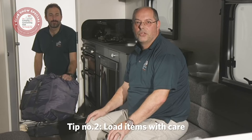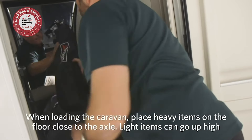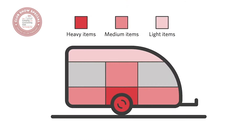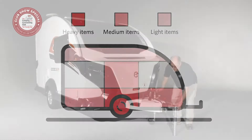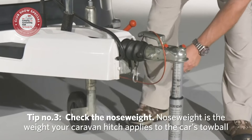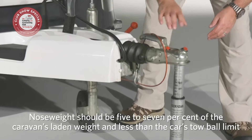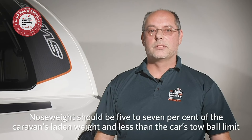When loading the caravan, ensure that heavy items are placed as close to the axle as possible. Medium-weight items can go fore or aft of the axle, and lighter-weight items can go up high. Check the caravan nose weight before hitching up to your tow car — for example using a nose weight gauge. Nose weight is the weight your caravan hitch applies to the car's tow ball. Aim for between five to seven percent of the caravan's laden weight and be sure not to exceed the car's tow ball limit. Adjust payload on board to meet this figure.